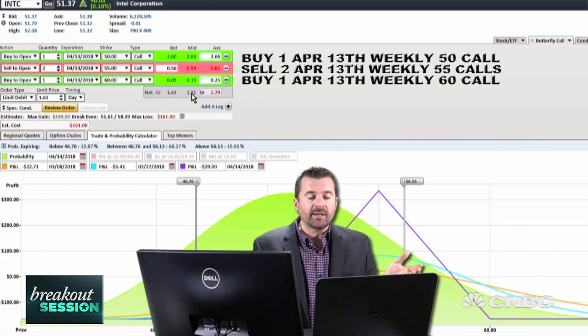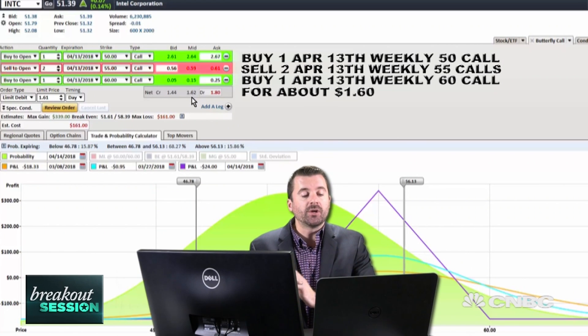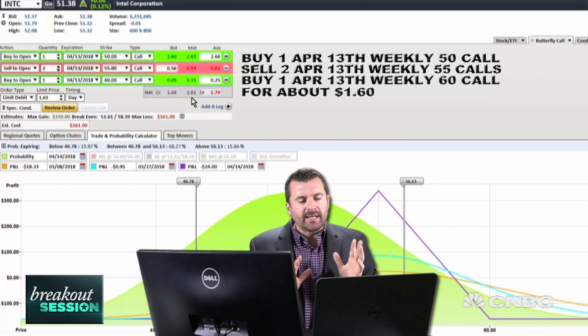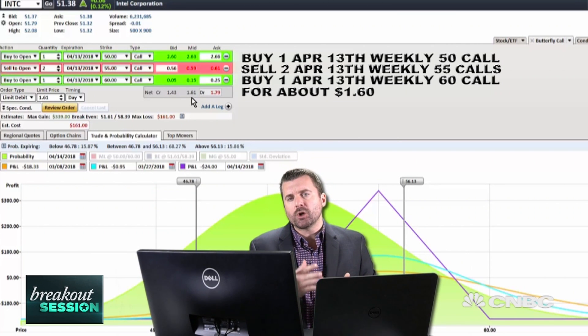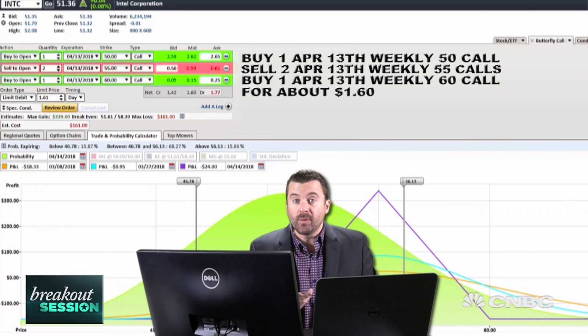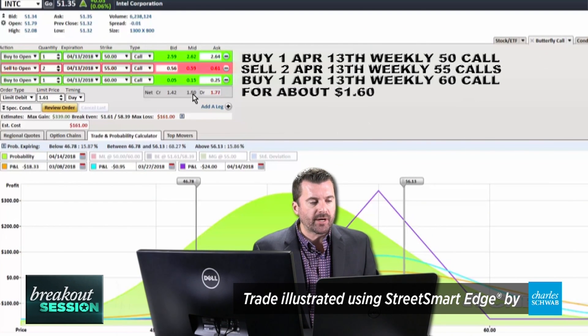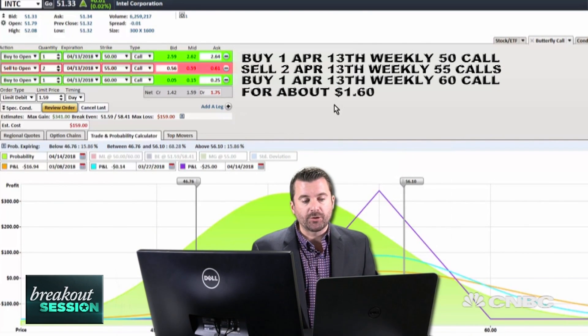Altogether, this trade is going to cost us about $1.60, or $160 plus commissions. The idea is I want to try to make a 25% return on that $1.60. So roughly, if we get up to a $2 value for that butterfly, let's go ahead, take the trade off, nice return, and simply move on. I'm going to try to get filled at $1.60 and that trade is now working for CNBC's Trading Nation.